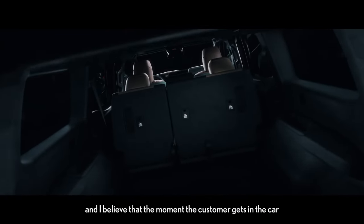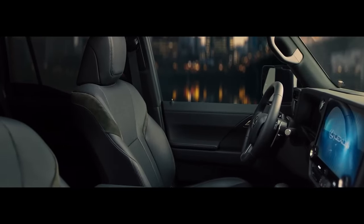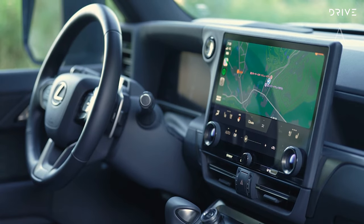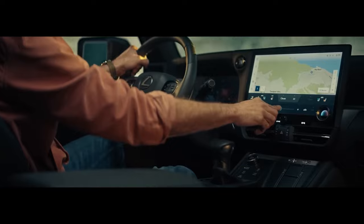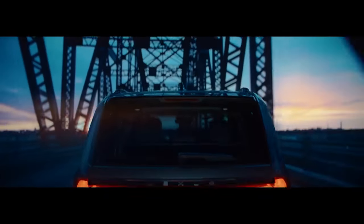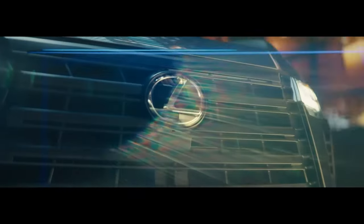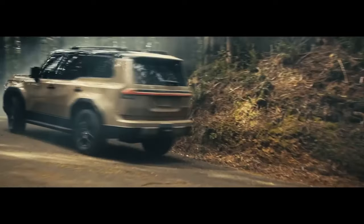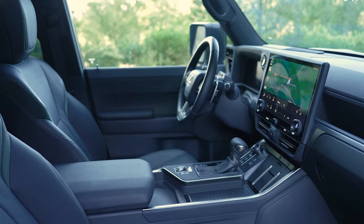Lush interior. The all-new GX delivers the ideal balance between luxury and durability, creating a journey oasis for its occupants. The modern and refined interior ensures a comfortable ride, a characteristic common among most Lexus models. Incorporating smart components and careful attention to detail, the GX seats seven passengers. Ergonomic measures such as improved seat cushions and headrests enhance driving posture and reduce fatigue.